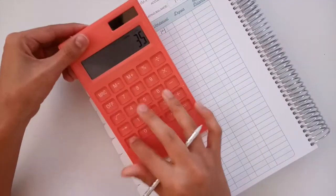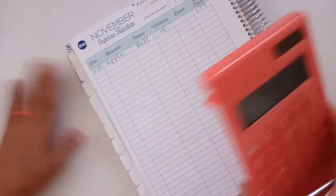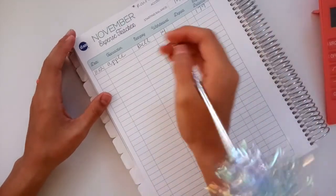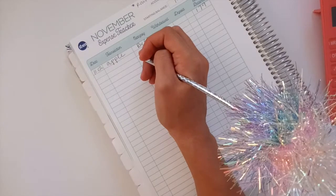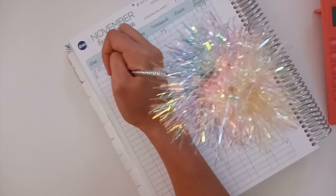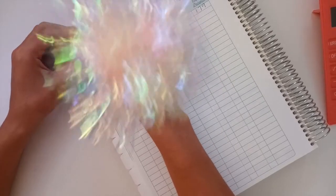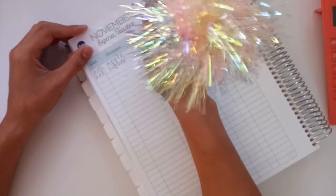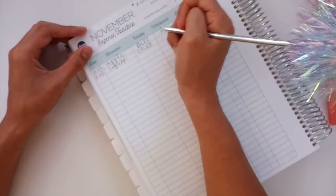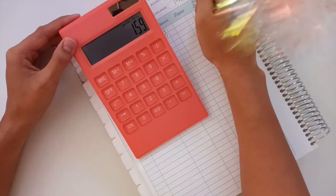We're just going to subtract from the starting balance, so we're at $179. I do own dogs, so excuse the dog hair. Now we have an expense from my husband — on the 3rd, which was Monday, for the football game. This was at the liquor store, and this is under my husband's spending. He spent $20, so subtracting that, we're at $159.